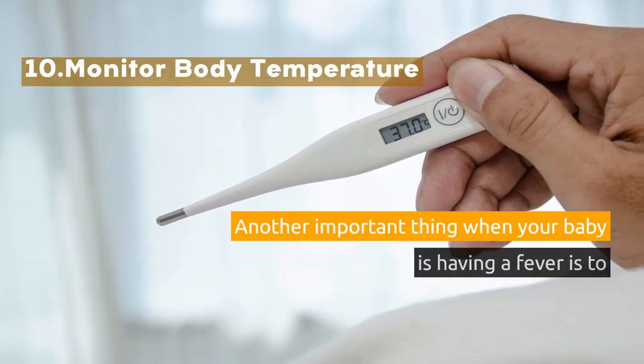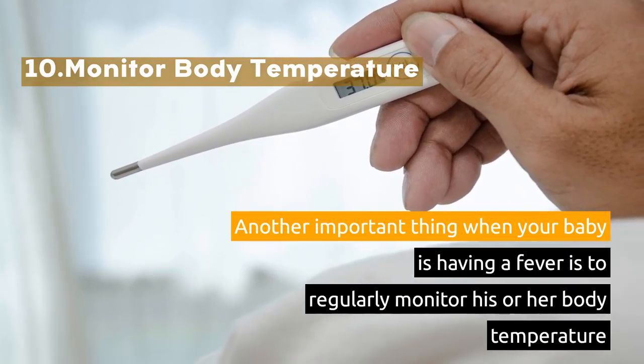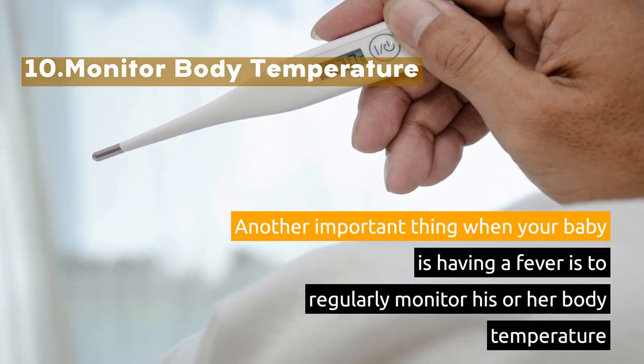10. Monitor Body Temperature. Another important thing when your baby is having a fever is to regularly monitor his or her body temperature.